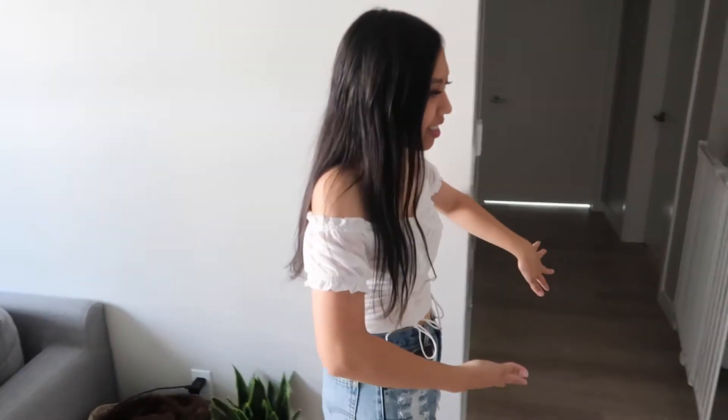Hey y'all, it's Lanon here and today we are doing a room tour, finally. So, come on in.